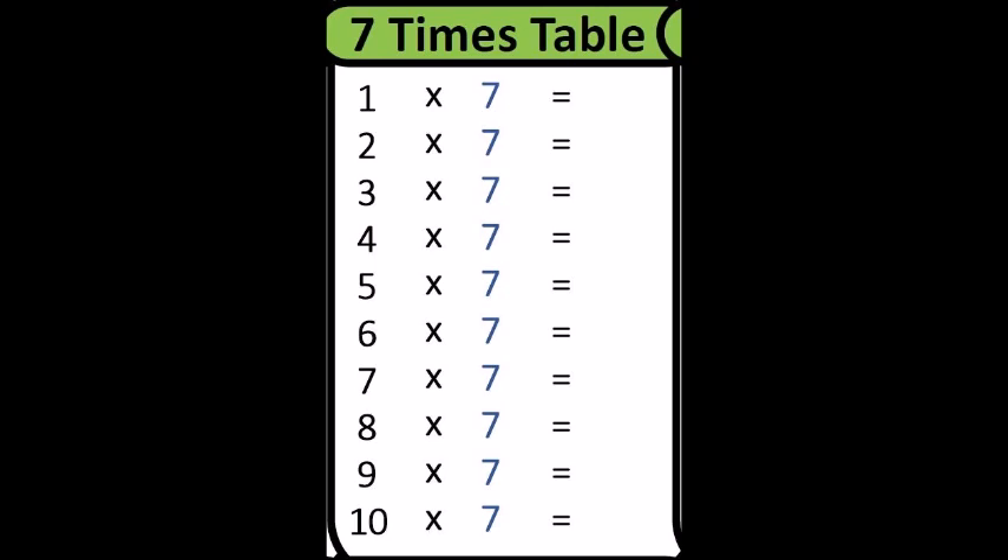Twenty-eight. Five times seven is? Thirty-five. Six times seven is? Forty-two. Seven times seven is?